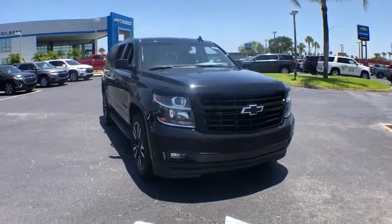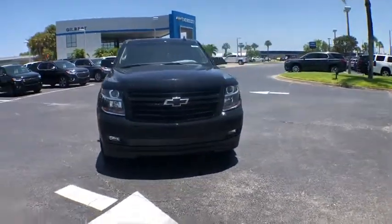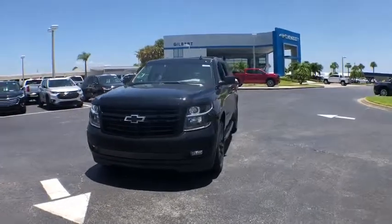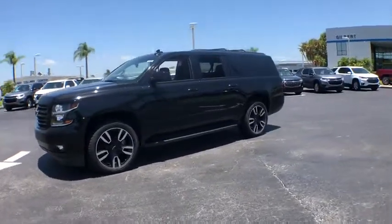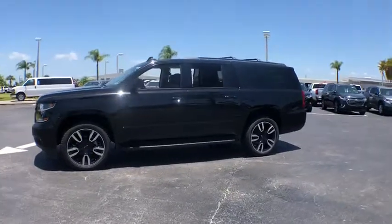2019 Chevrolet Suburban. The Suburban excels at towing heavy trailers, hauling loads of people and gear, and enduring hard use and rugged terrain. This vehicle has less than 100 miles.